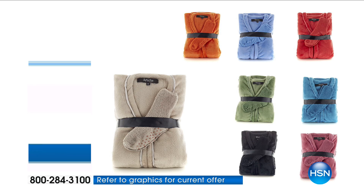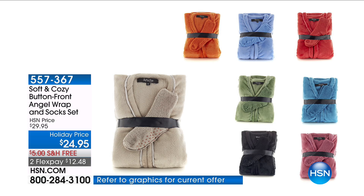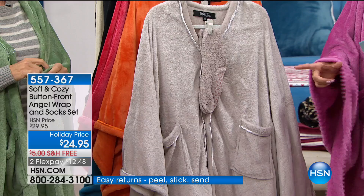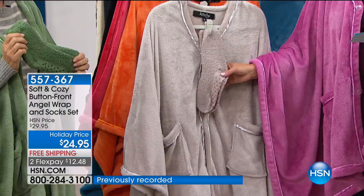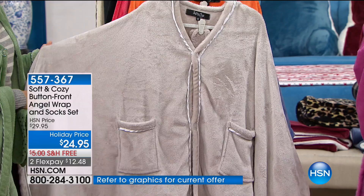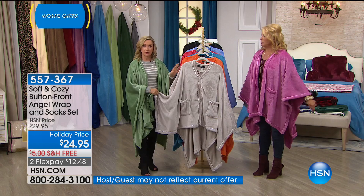Some of the most popular things in our soft and cozy line are our blankets — number one — and this is called our angel wrap, the button-front style. What makes this one different: brand new, it comes with cute matching socks, and it's the only angel wrap we've offered that actually has its own gift box. That's nice because if you're getting a couple of these, you don't need to know a size — they're great to buy as last-minute gifts.